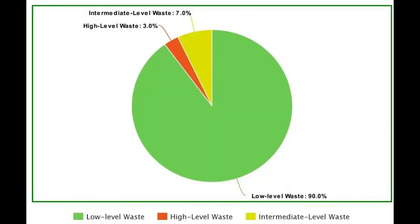It is important to mention that high-level radioactive waste is only 3% of the total volume of waste that the nuclear industry produces, however it accounts for 95% of the total radioactivity that comes out of the nuclear industry.